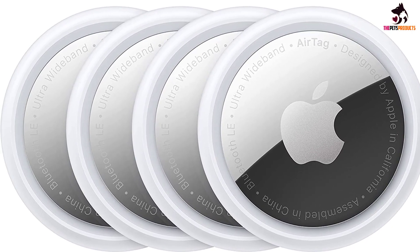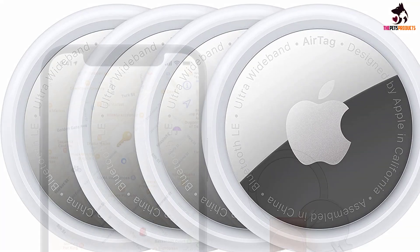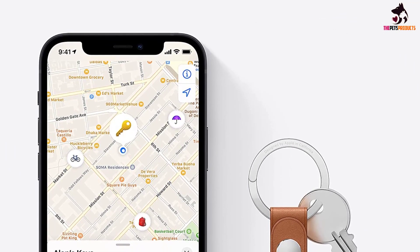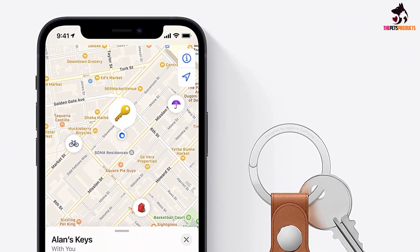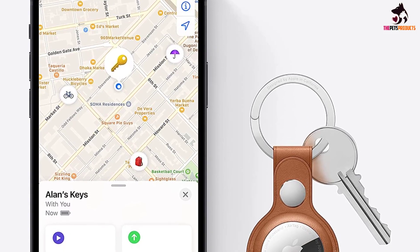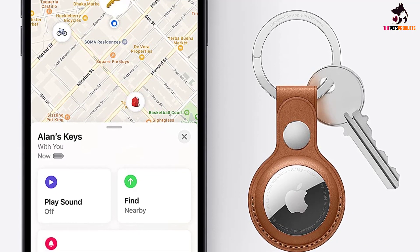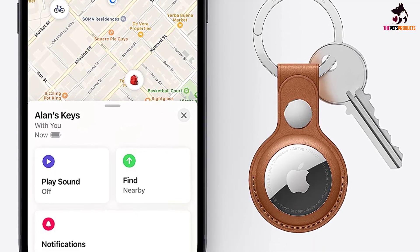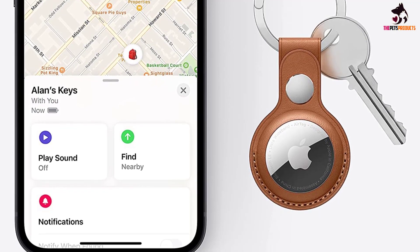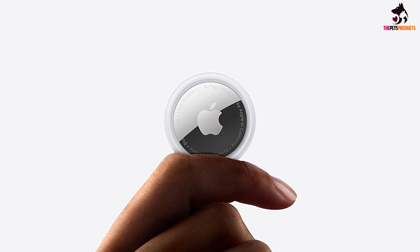We absolutely loved how easy it was to pair the AirTag to an iPhone — all you have to do is place the tag next to your phone and it will sync up in a matter of seconds. It's simple to operate using the Find My app, and it has the longest battery life of all the trackers we tested, lasting up to a full year. This is perfect if you want to attach the tracker to your dog's collar and forget about it. In terms of accuracy, the AirTag was pretty good but not perfect.